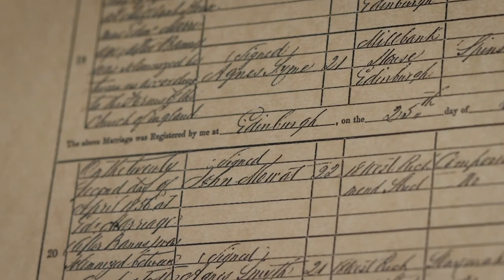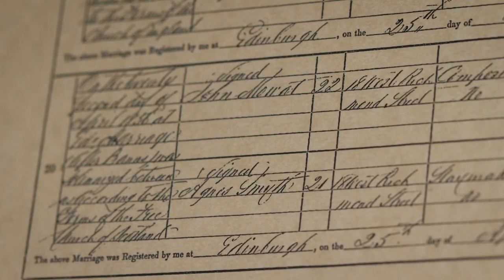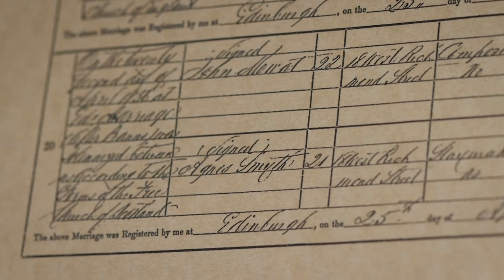Agnes, a botanist, went on to be of great help to Lister, helping him with his research, including experimenting on each other with different amounts of chloroform, in a bid to find the right dosage for patients.